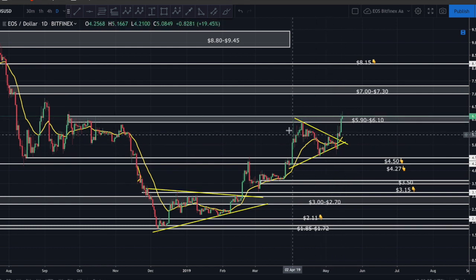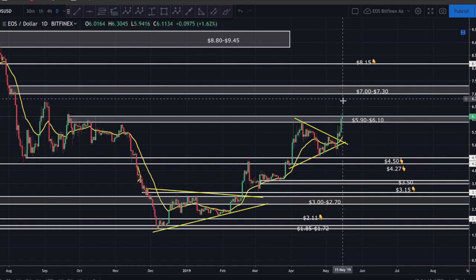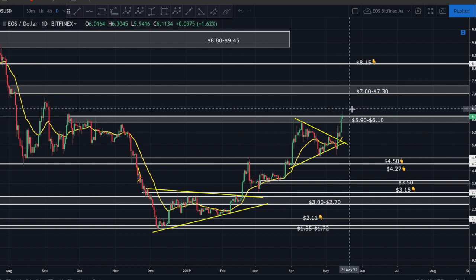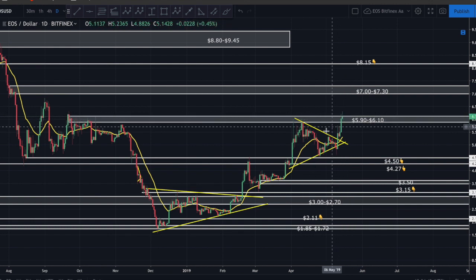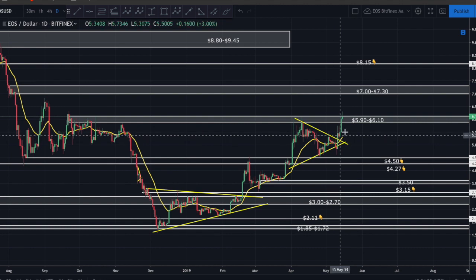Typically if this were a bull trap when breaking out of a wedge, the caution zone would be the prior high - and we have now taken out that prior high, which is a bullish sign. However, we have yet to break above the major supply zone. To confirm buying EOS, I want to see a daily candle both opening and closing above 6.10. We also have the Block One announcement coming up, which is certainly something to factor in fundamentally.